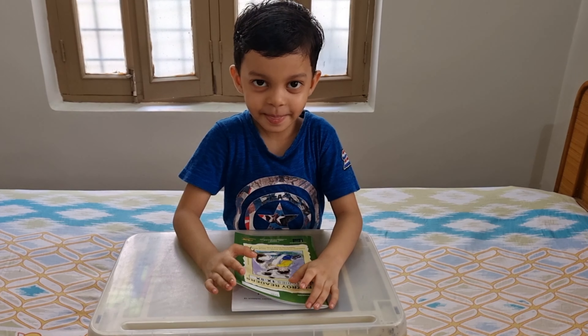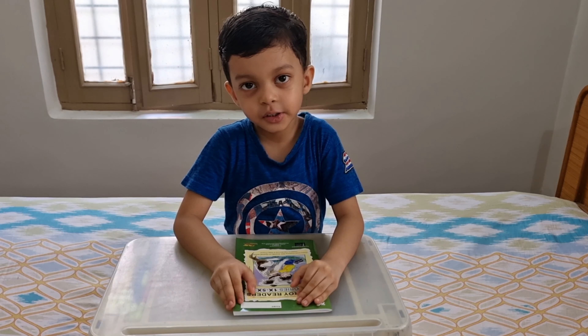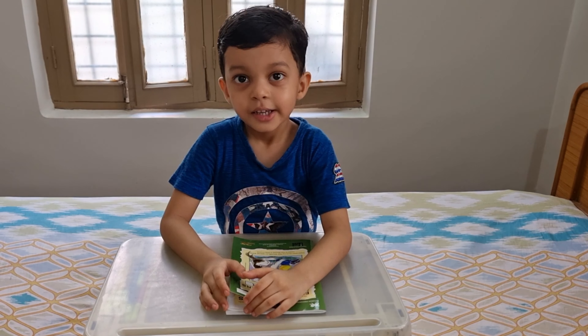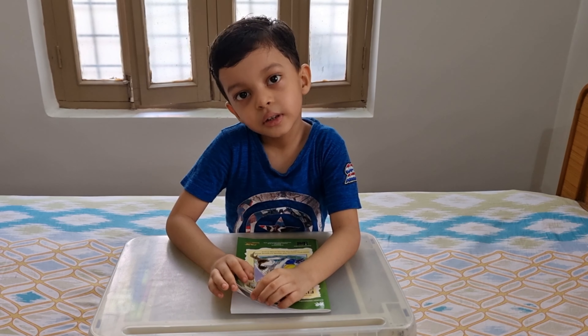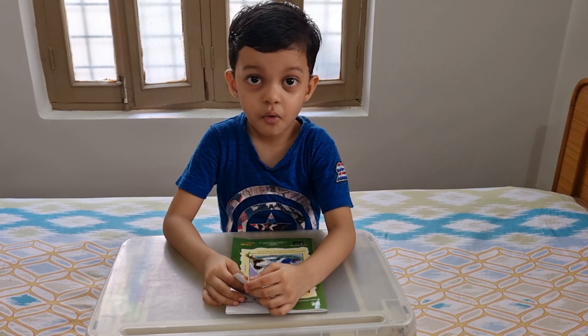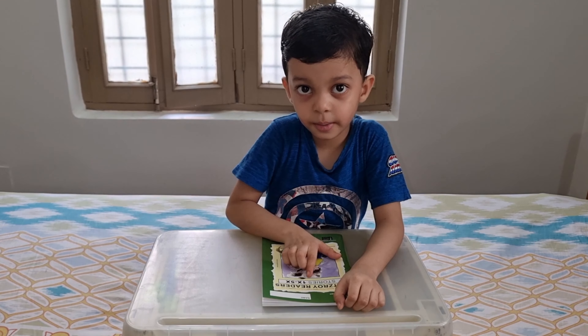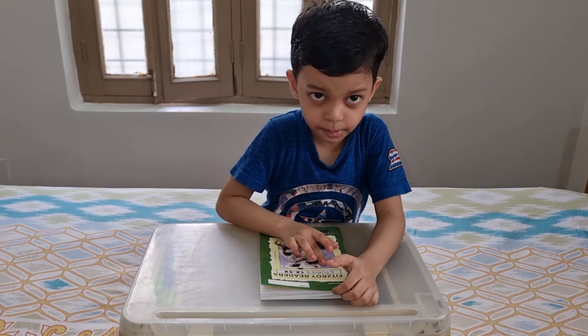Hello friends! My name is Leigh Kumar. I am 5 years old. I can read English storybooks because I know who it is. This is a Fitzroy Storybook.